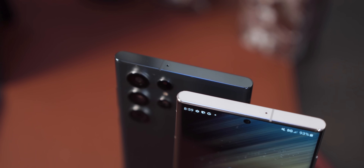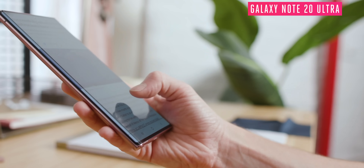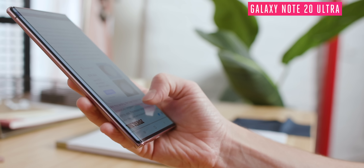It's got the same squared-off corners as a Note, the same S Pen silo, the same pretty much everything. It's a Note, and it looks every bit like an evolution of the Note 20 from two years ago. But Samsung is sticking with the Ultra brand instead of calling this, say, the S22 Note Edition.